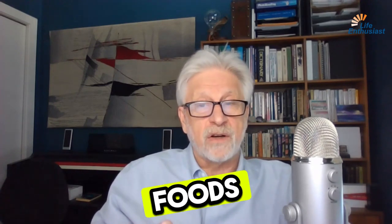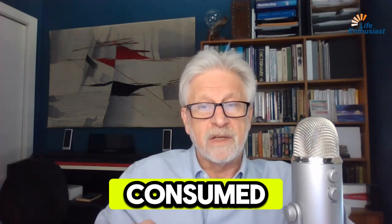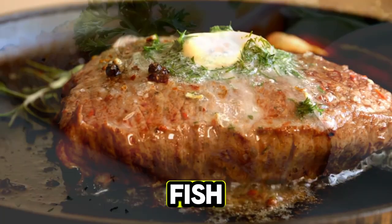Remember, while low glycemic index foods are healthier, the total amount of carbohydrates and calories consumed is also crucial. Foods like meat, fish, and poultry